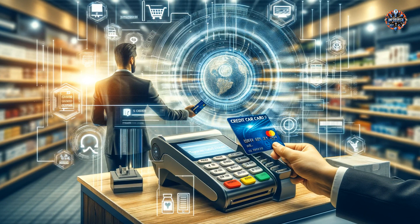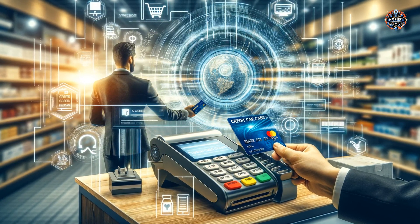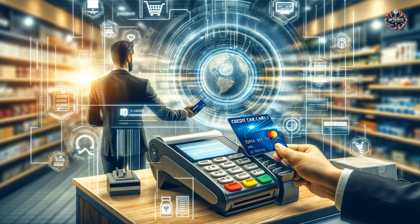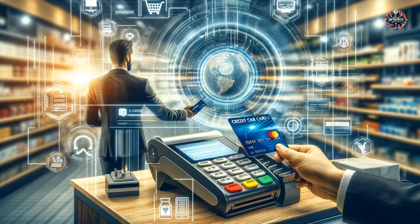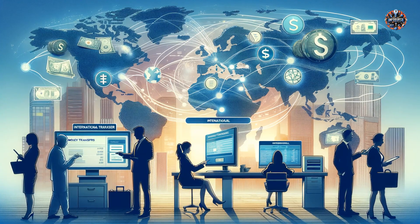What's fascinating is the level of encryption and cybersecurity measures employed to safeguard these transactions. Banks invest heavily in cutting-edge security technologies like blockchain, AI-driven fraud detection systems, and biometrics to ensure that your money is safe and your identity is protected.